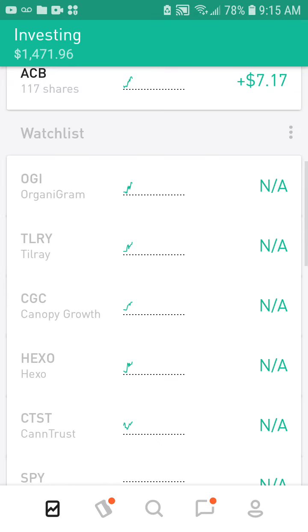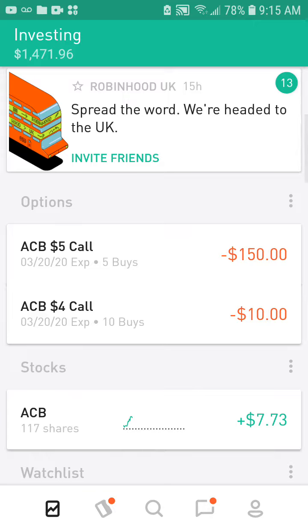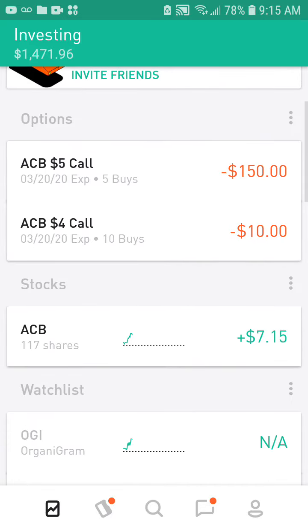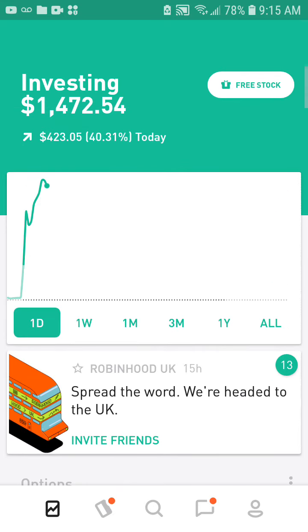I just haven't been looking at my stocks or my options. I just looked at it now and I was up 40%, so I went ahead and sold that and I'm glad it went through quick. I'll get back to y'all and tell y'all what I'll do with that buying power. Peace out.